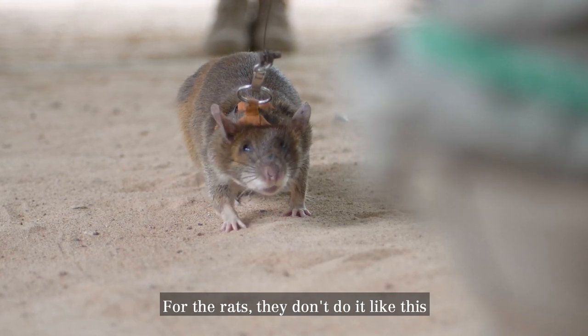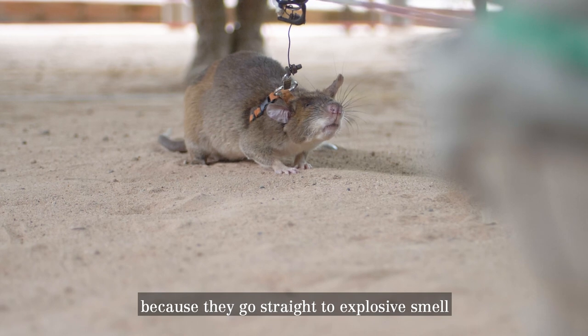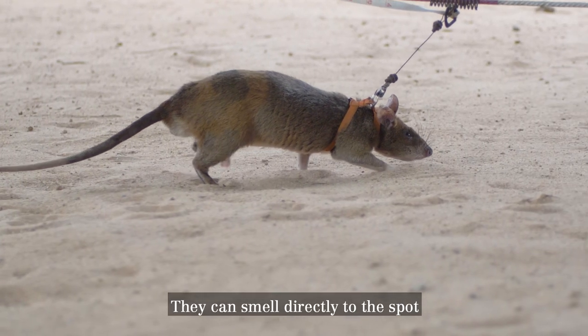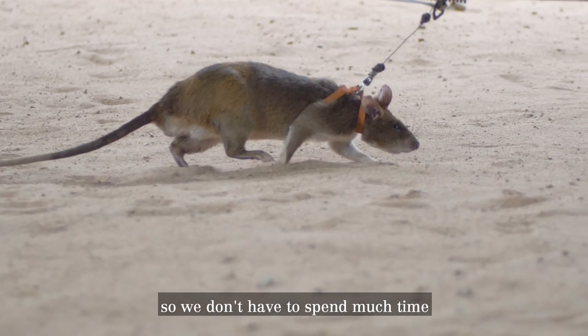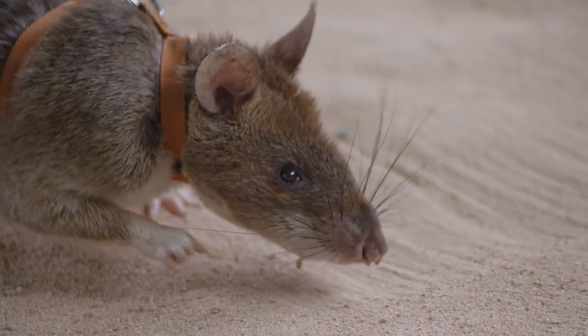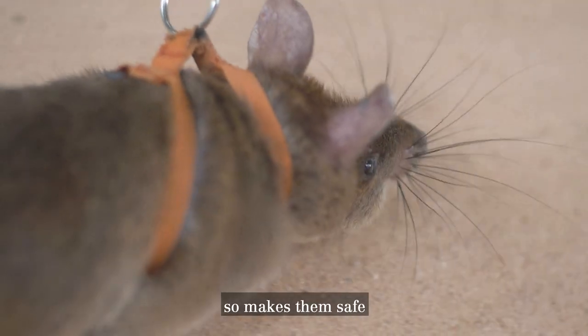For the rat, they don't work like that. They skip all of that metal because they go straight to the explosive smell. They can smell directly to the spot and indicate it. So we don't have to spend much time — we go straight to the explosive. And they are light enough not to set off the landmines, which makes them safe.